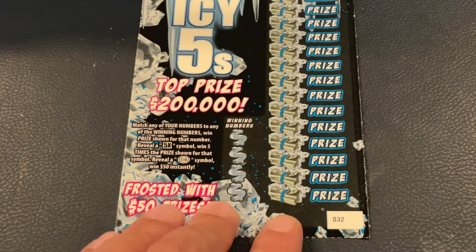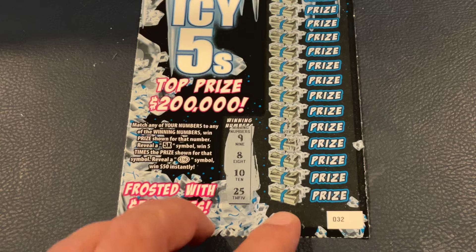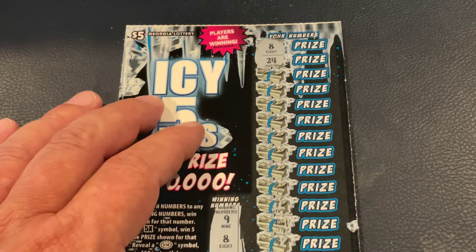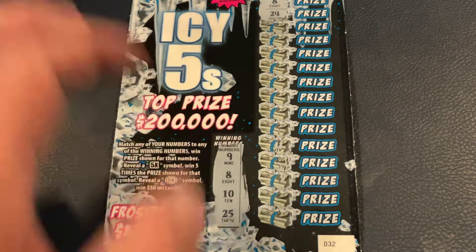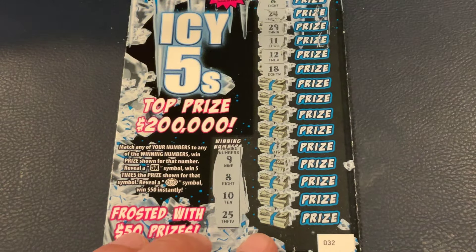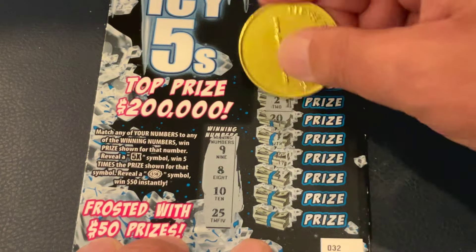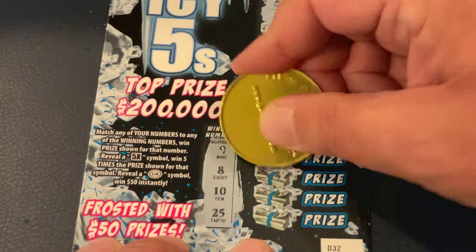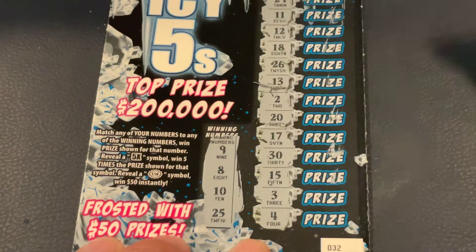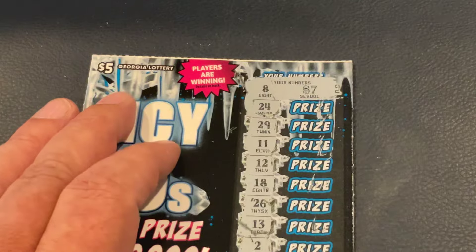One more IC5 ticket — ticket 32. Looking for 8, 9, 10, and 25. First scratch, first match again! We got the 8. Numbers: 29, 11, 12, 18, 26, 13, 2, 20, 17, 30, 15, 3, 4. So 8 is our only match — let's see what we got. Hey, a $7 winner! The IC5s were good for us today.